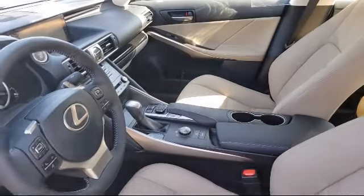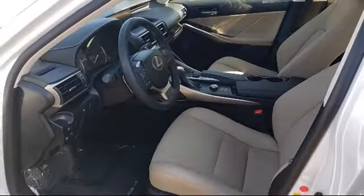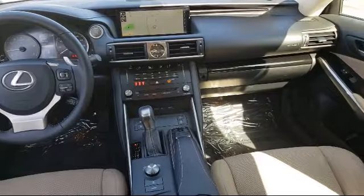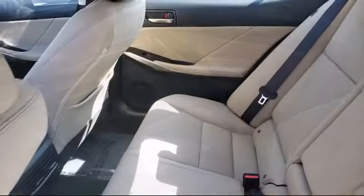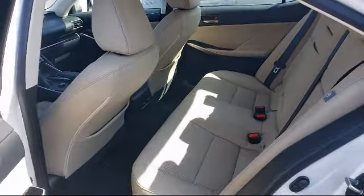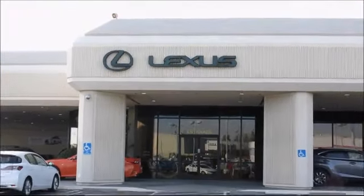Only the best trade-ins and purchased vehicles make it through our rigorous inspection by our factory trained technicians. Lexus of Roseville has been recognized by Lexus as an elite Lexus dealer. The elite status is only achieved by Lexus dealers that have reached the highest levels of sales, service, and parts. We welcome the opportunity to provide you with superior customer service. We're located in the Roseville Auto Mall in Roseville.